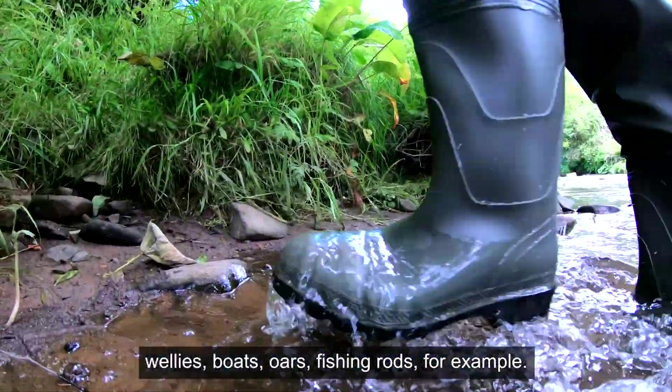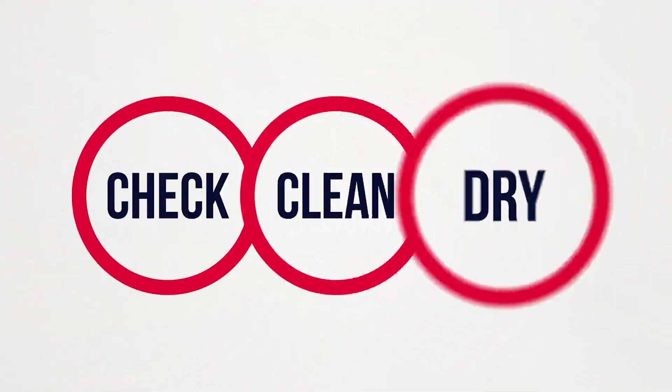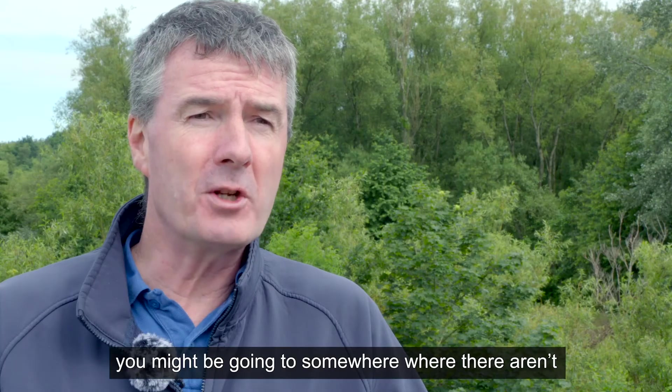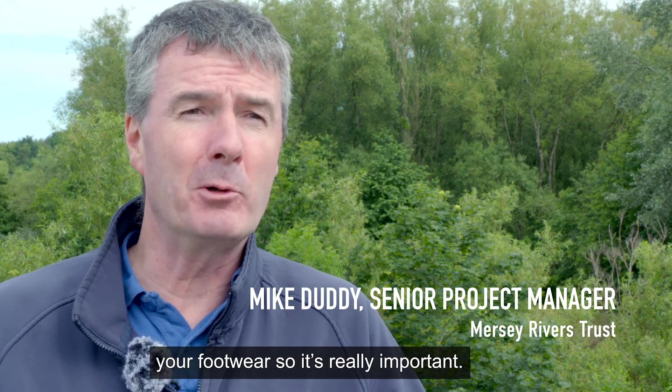Wellies, boats, oars, fishing rods for example. So how can you help? When you get home, clean your boots or wellies. Because the next time you go for a walk, you might be going somewhere where there aren't any invasive species, and you're spreading the seeds on your footwear, so that's really important.